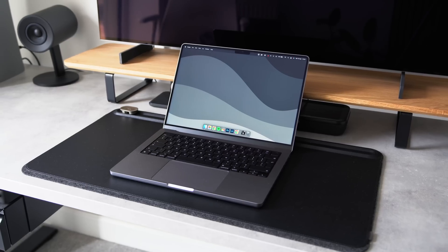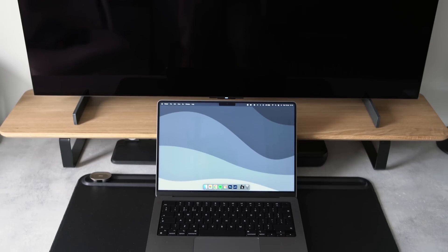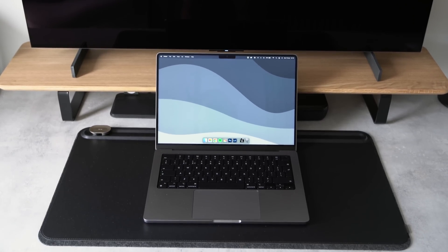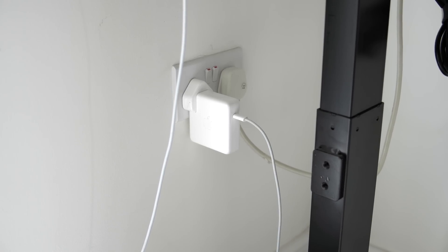Hey pals, welcome back. Just to clarify straight away, this is the 14 inch MacBook Pro with the upgraded 10-core M1 Pro chip. This configuration not only benefits from the extra two performance cores and one terabyte SSD but also includes the 96 watt wall charger that allows for fast charging.